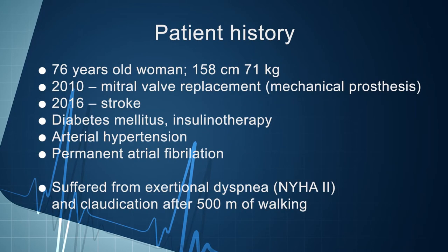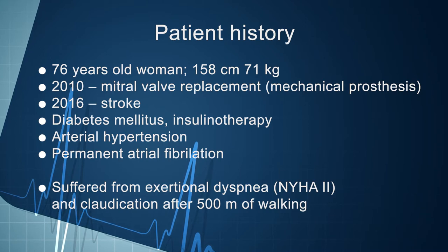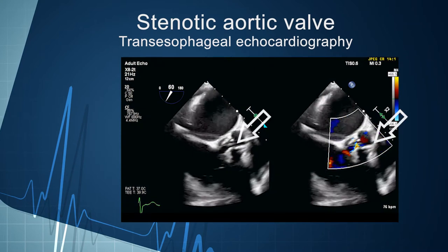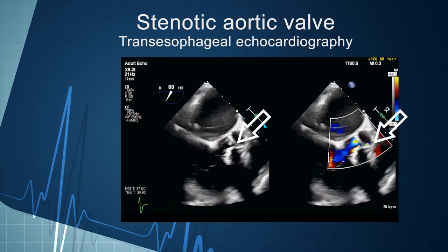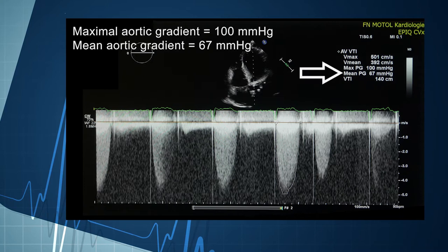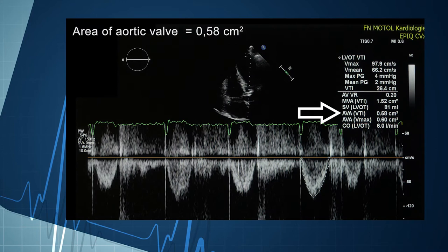Our patient is a 76-year-old female with a medical history of type 2 diabetes mellitus, atrial fibrillation, stroke, and a mitral valve replacement with a mechanical prosthesis. She was admitted for exertional dyspnea, stable angina pectoris, and claudication in her right leg. Echocardiography revealed severe calcified aortic stenosis and moderate aortic regurgitation, with a maximal gradient on the aortic valve of 100 mmHg, mean gradient of 67 mmHg, and valve area of 0.58 cm².